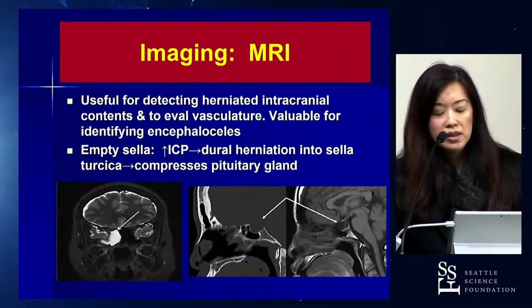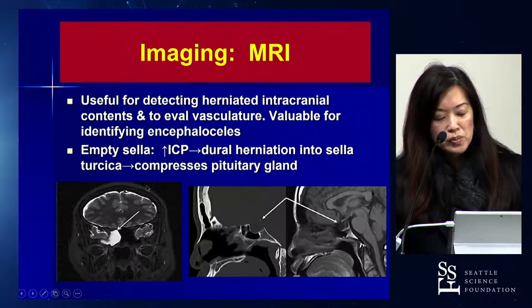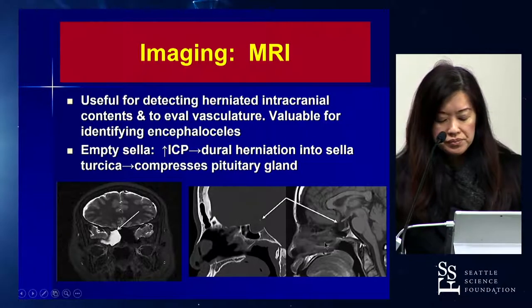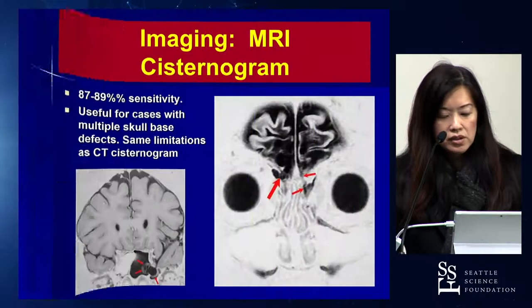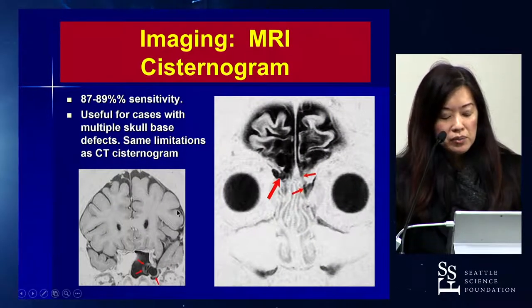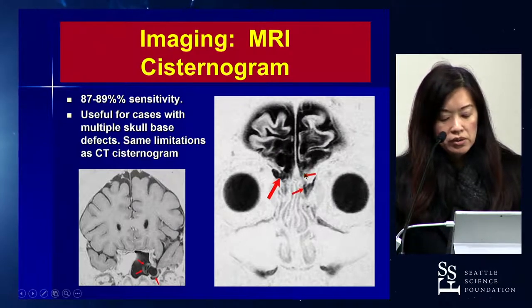I also always get an MRI, mainly to detect the presence of any encephaloceles. Especially for spontaneous leaks in patients with elevated ICP, you can often see an empty sella sign, where increased intracranial pressure compresses the pituitary gland, giving the appearance of an empty sella. You can also order an MR cisternogram — MRI plus intrathecal contrast — which helps appreciate any encephaloceles herniating through the defect.